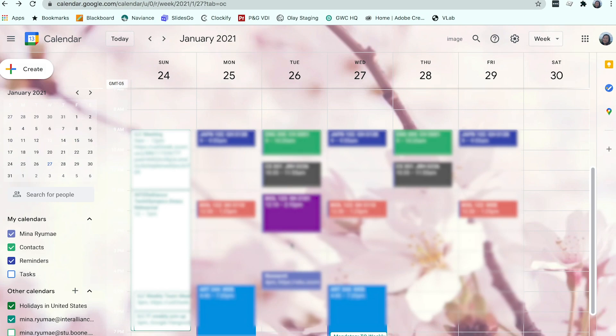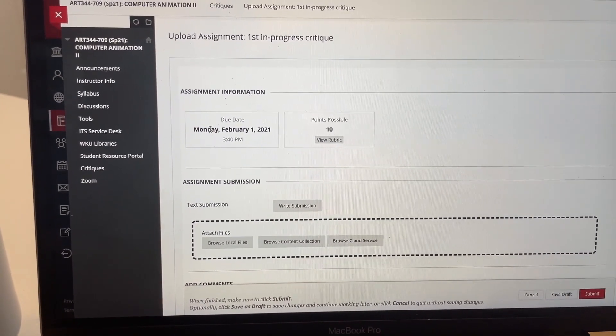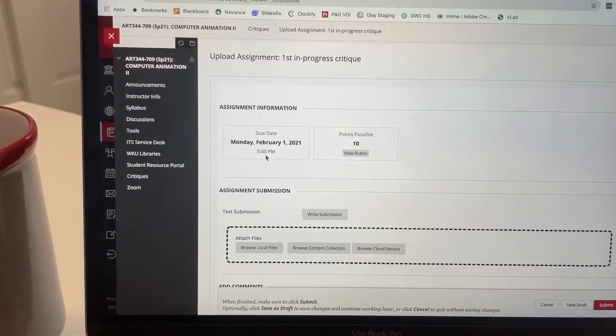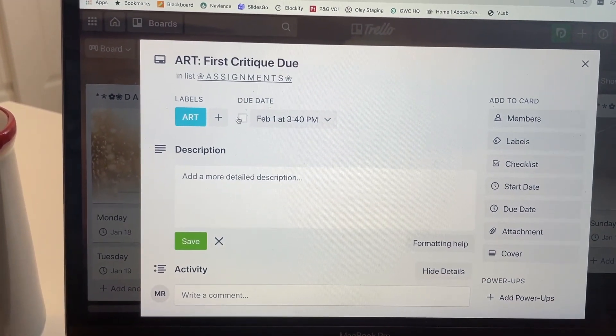I'm actually in Eastern time right now but my school is in Central time, which is an hour earlier. I'm going to have all early classes this semester, which I don't know how that's going to work out since I'm not entirely a morning person — I'll let you guys know! Right now I'm going through Blackboard and all of my syllabi to figure out when assignments are due and when my exams are, then I'm putting them into both Trello and Google Calendar. For example, my first Computer Animation class critique is due Monday, February 1st at 3:40 PM, so I'm putting that card into Trello.